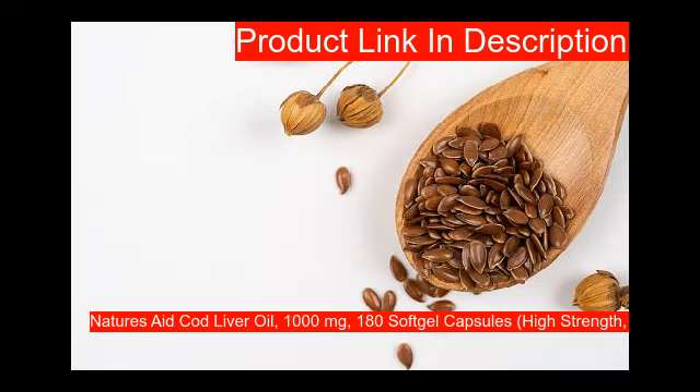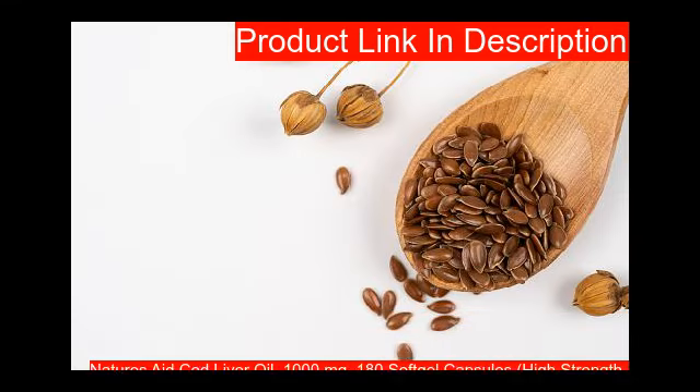Here is the list of top 10 supplements of omega-3 we chose for you after long searches. You can check out the best omega-3 supplements below.